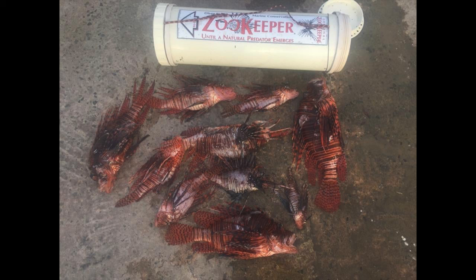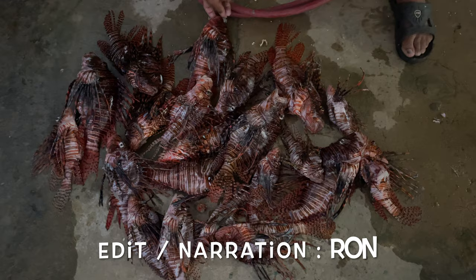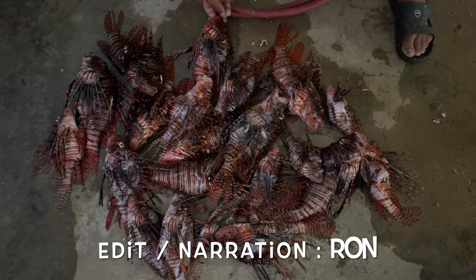Do you hunt lionfish also? What gear do you use? If you did enjoy this video, please let me know with a thumbs up down below. Thanks for looking. Do drop me a line — I do welcome your questions or comments down below in the comments box.